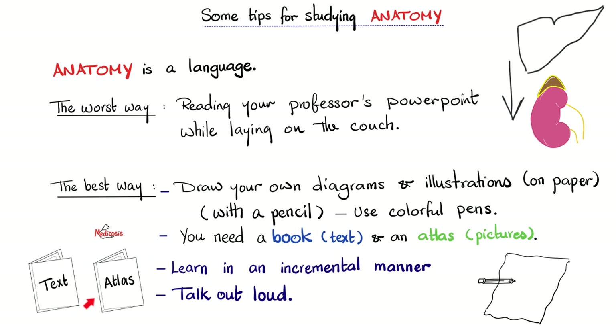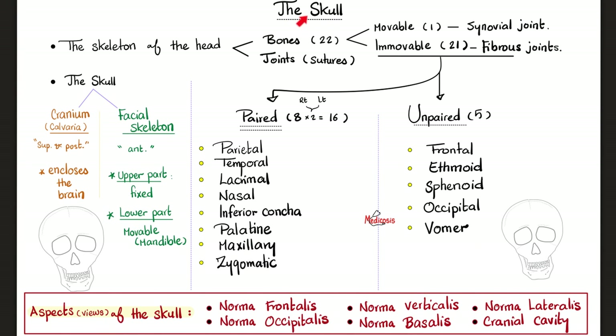Do not kid yourself. Should I make more videos on how to study during medical school? Let me know in the comments. The skull is the skeleton of the head. Any skeleton is made of bones and joints.